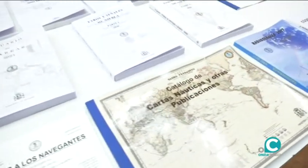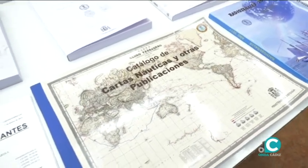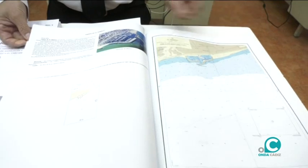¿Voy a abrir uno de ellos? Sí, todo puedo abrir si quiere. Por ejemplo, 10 roteros de toda la costa, repartida lo que es la costa española, lo que le corresponde a España.